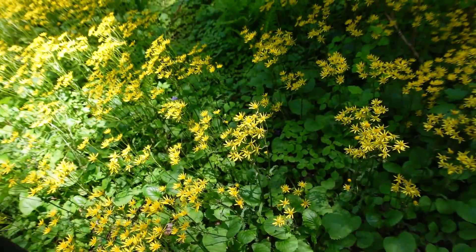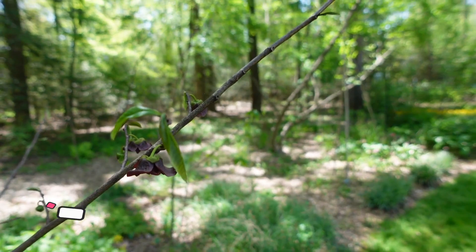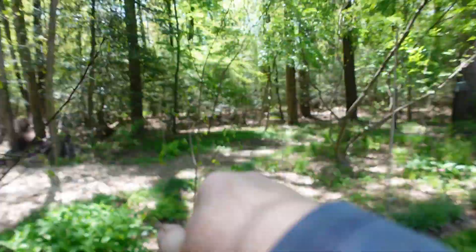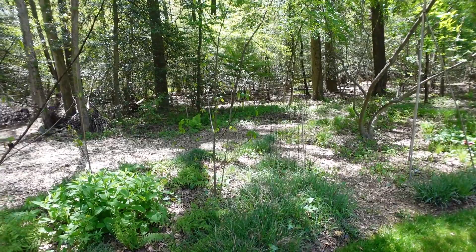Folks, yet again I have blooms on my pawpaw trees — lots and lots of blooms. And then this pawpaw tree right here — another year with no buds. I'm just getting a little frustrated. Okay guys, so that covers what is blooming.